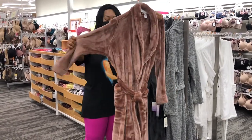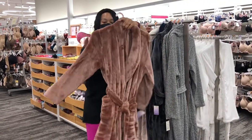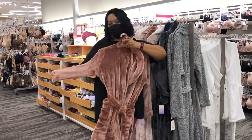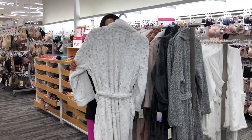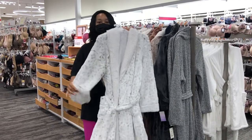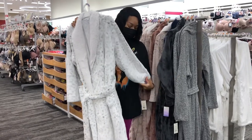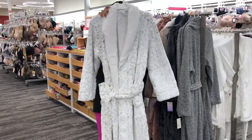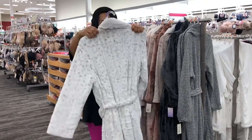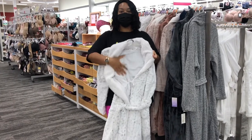These robes are thirty dollars, you guys — thirty dollars. Look at how pretty this one looks — isn't that pretty? Oh my god, thirty dollars. So pretty, so soft inside.